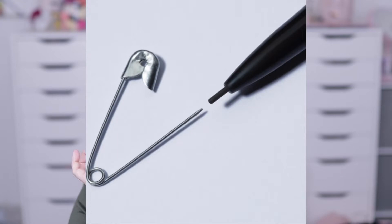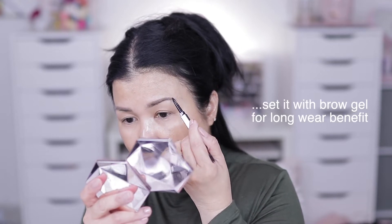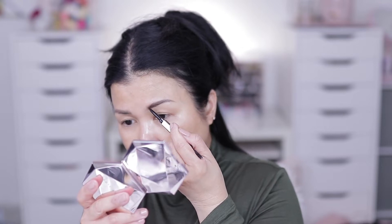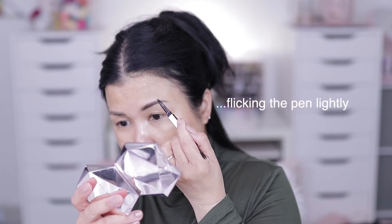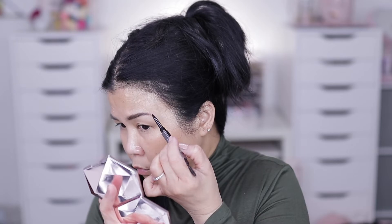First up I'm going to try Huda Beauty's Bomb Brow — it's a micro shade brow pencil with an ultra fine 0.9mm tip, waterproof, smudge-proof, and 24-hour wear. This is $17 from Sephora and I'm using the shade Rich Brown. The brow is done — I am so impressed with this product. It's very easy to apply, a little goes a long way, and the pencil itself guides you.